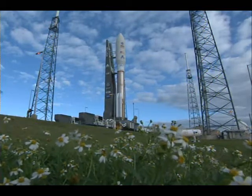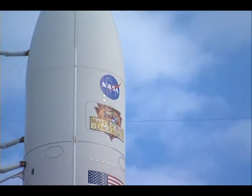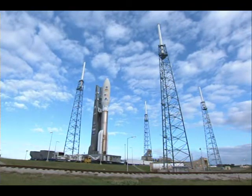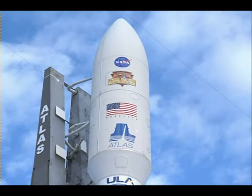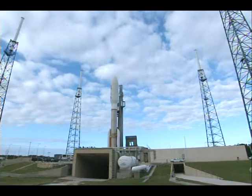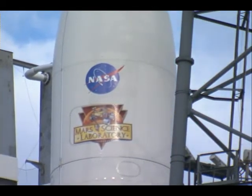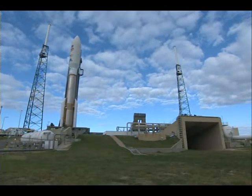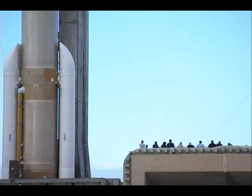The rocket, as we see there, is 197 feet tall. The Atlas is 106.5 feet long and 12.5 feet in diameter, and the Centaur is 41.5 feet long and 10 feet in diameter. There are four solid rocket boosters attached to the rocket. Each of those is 67 feet in length, 5 feet in diameter, and weighs over 102,000 pounds. They will burn for about 92 seconds at liftoff before they fall away.